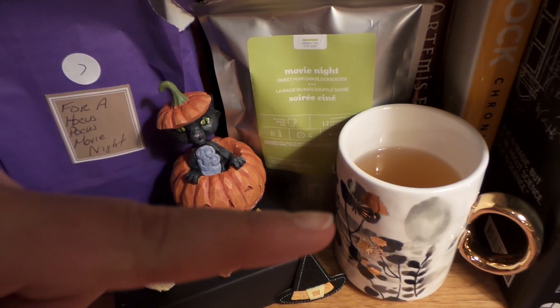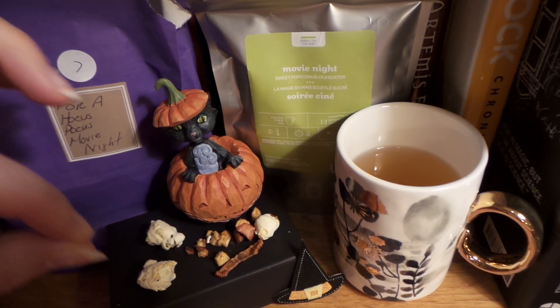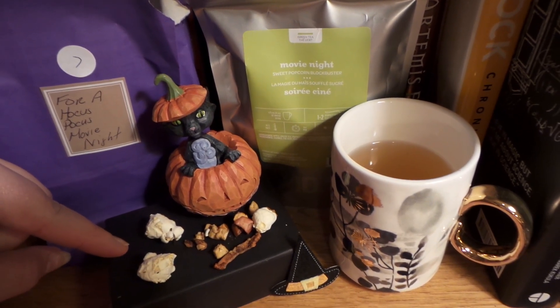PS Diva — I made the tea! Oh my gosh, it's so good. It went great with Hocus Pocus, and oh my gosh — it has popcorn in it! So cool.